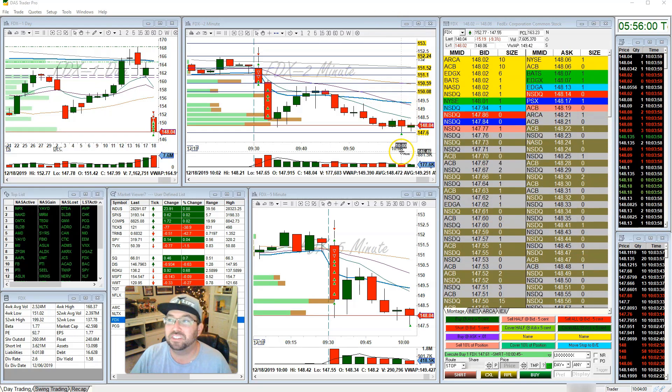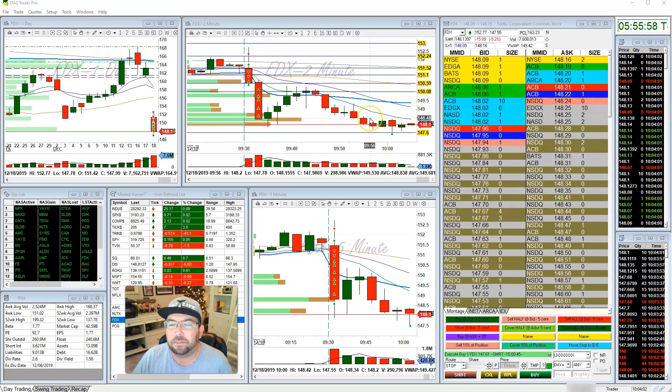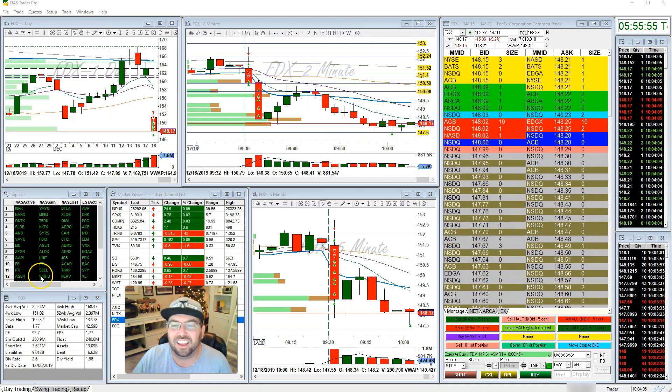These levels can be magic — like if it bounced off of this, that'd be very interesting. I hope everyone's having a great day. Thanks for joining us.